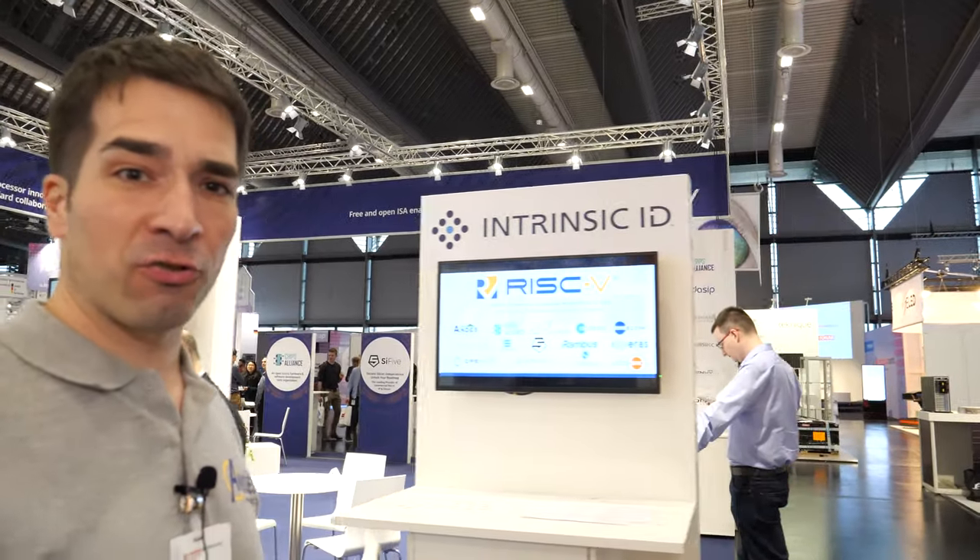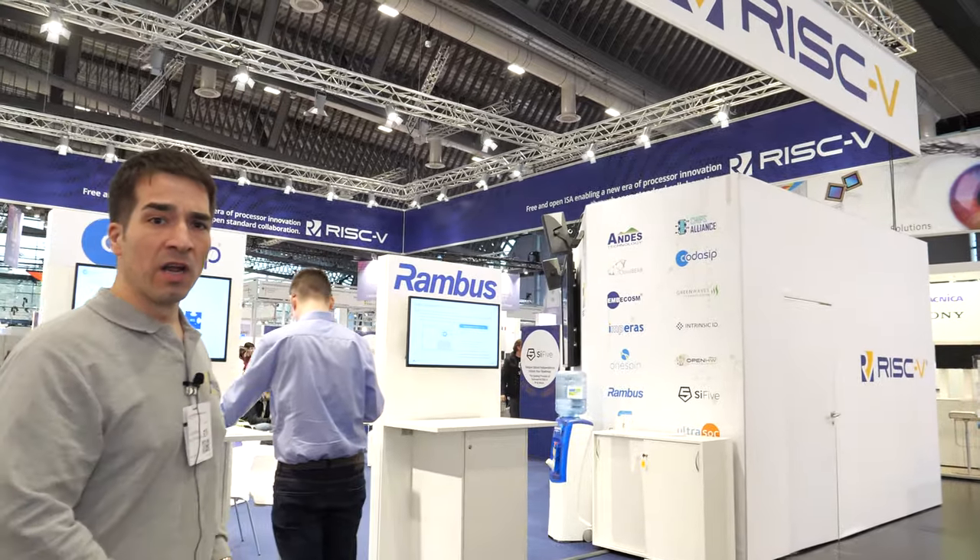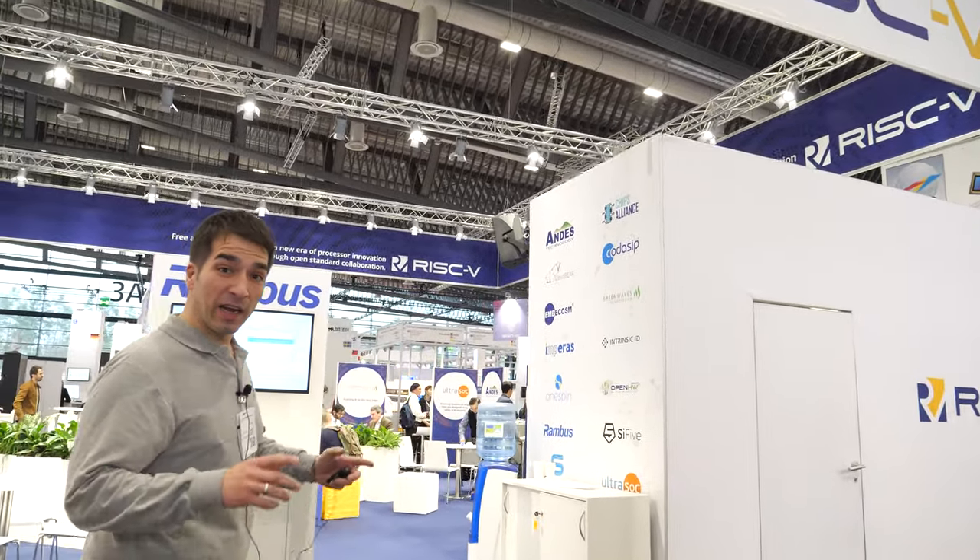What we are seeing is that RISC-V is really gaining market traction. We are getting more and more members — over 500 members worldwide, with 60 members only here in Europe. It's amazing. We see more and more hardware vendors coming, and here on this booth we have many of them exhibiting. Let's have a look and talk with some of them.